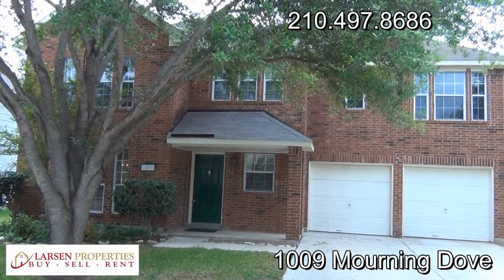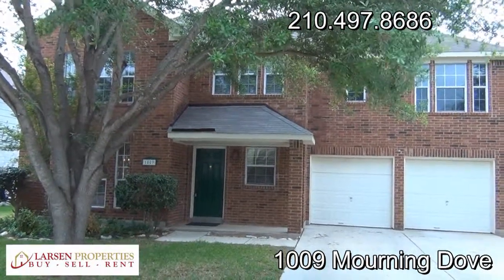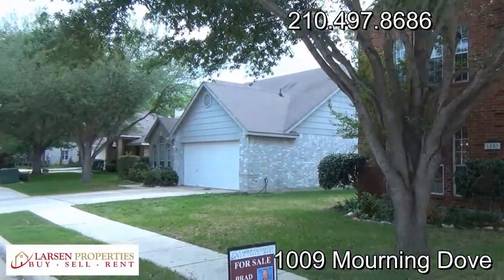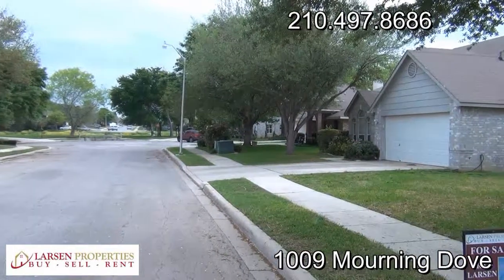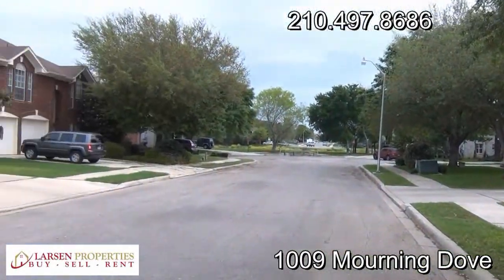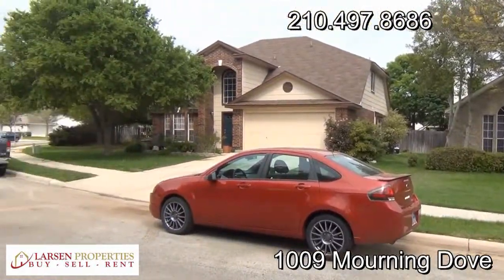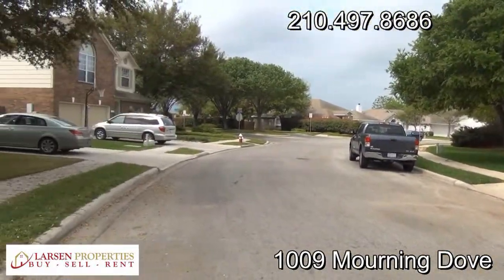Hello everyone, this is Brad Larson, real estate broker, giving you a quick video tour of 10-09 Morning Dove here in Schertz. This is a very lovely home in a quiet cul-de-sac — you can hear the birds going crazy over here right now. Beautiful spring day. A quick panning shot of the neighborhood to give you a feel for the area.